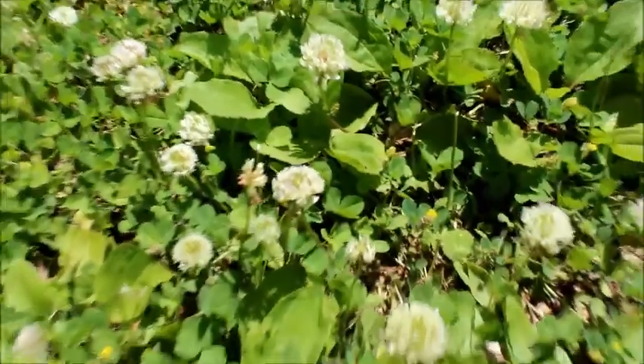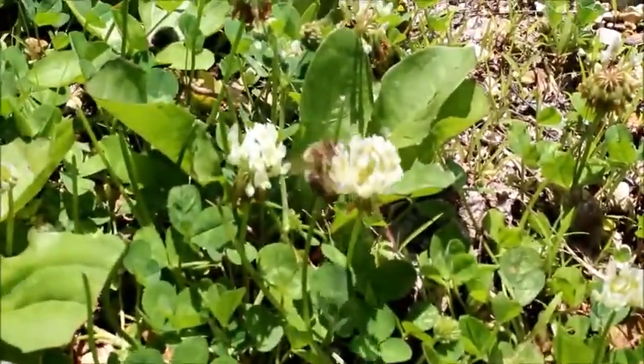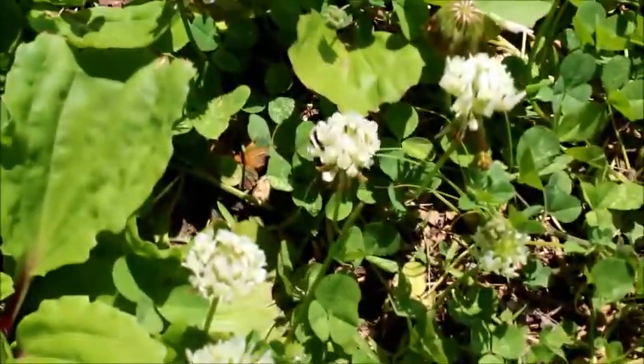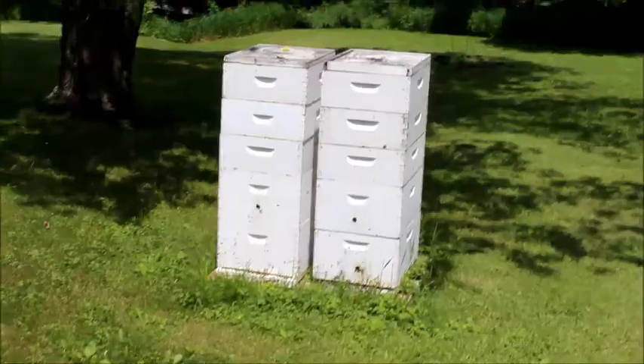When the scouts find flowers, they fill their honey stomachs with nectar and pack pollen onto their back legs. Once they have a full load, they fly back to the hive, all the while mixing enzymes with the nectar in their honey stomachs.